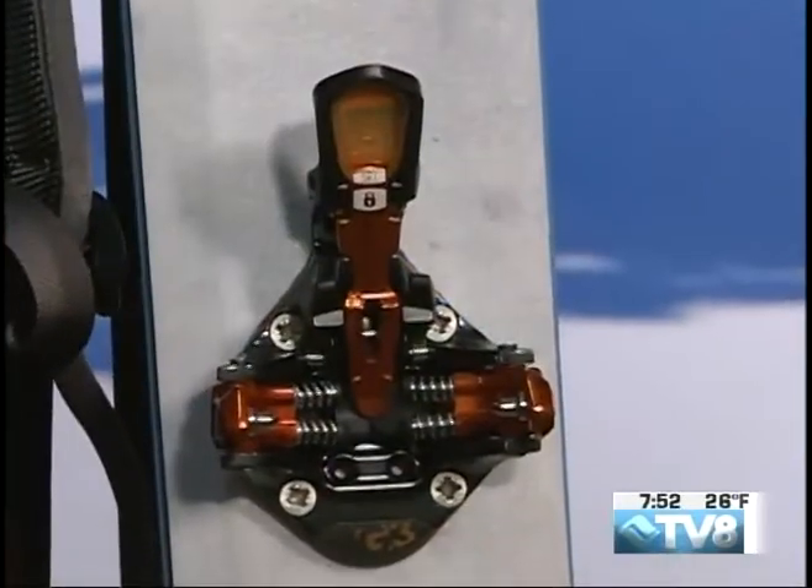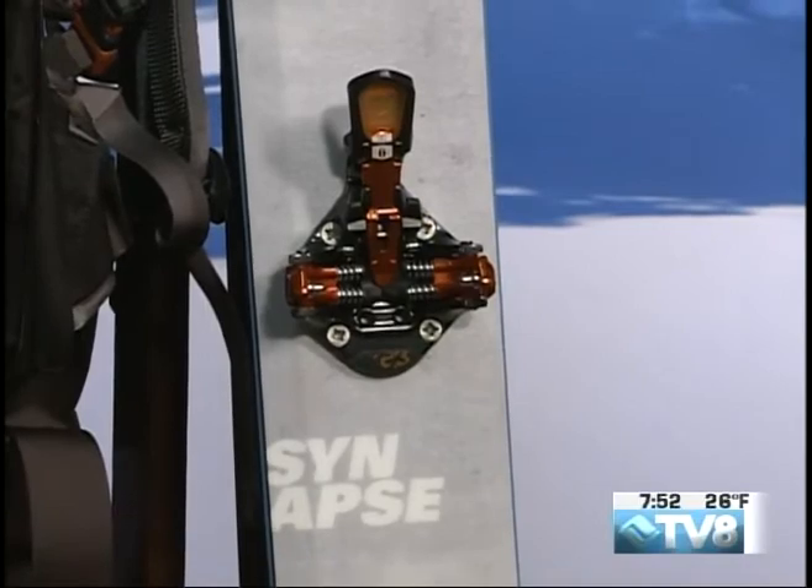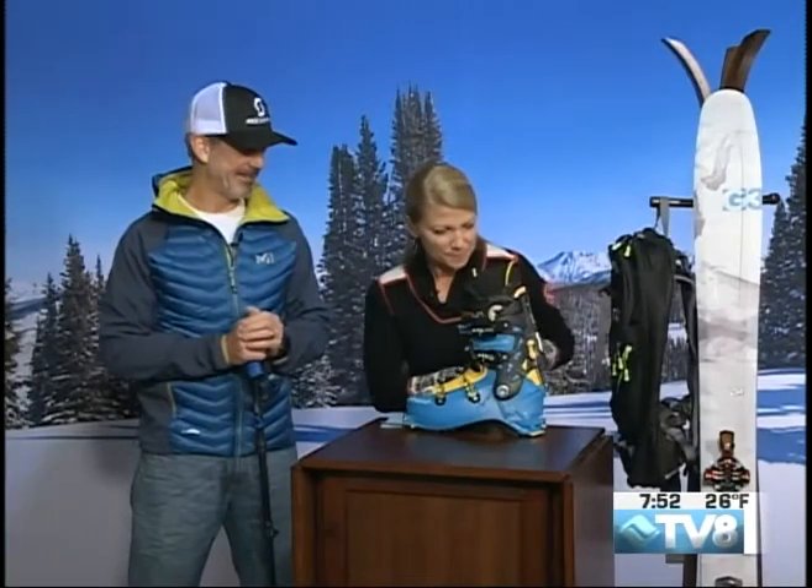It feels really lightweight with that binding too. A lot of the bulky bindings on alpine skis don't work so well when you're trying to hike. This is a really efficient binding. It doesn't do you much good if you get to the top of wherever you're going and you're too tired to make a turn. You'll want to make multiple laps when you're using the tech binding and really light equipment.